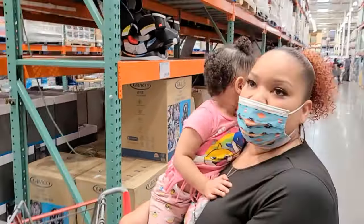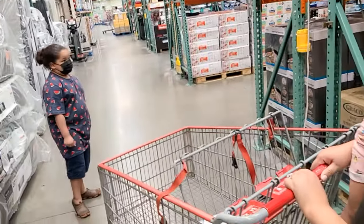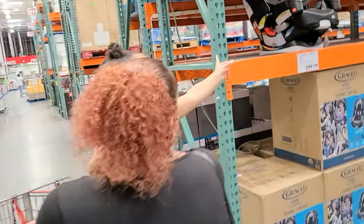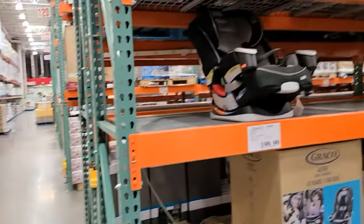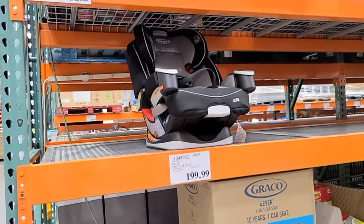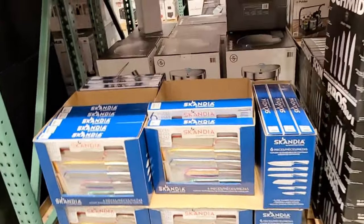Faith wanted to get out of the cart — this is how it happens. Cash, you can push the cart since mom wants to hold her for a little bit. What do you see? Car seats — there are Graco car seats for $200 here. That's a good price — so this is a good thing.